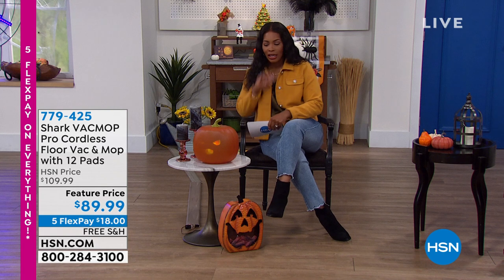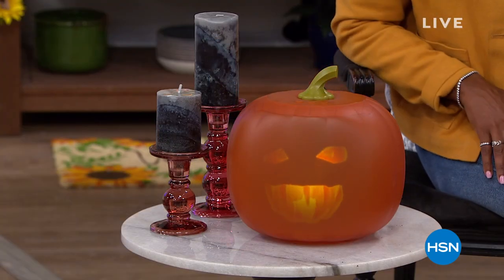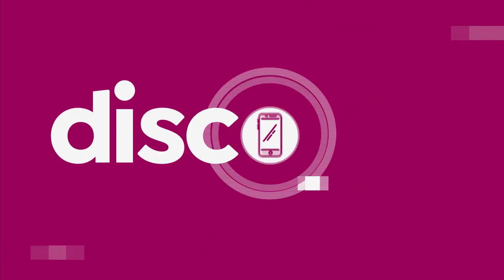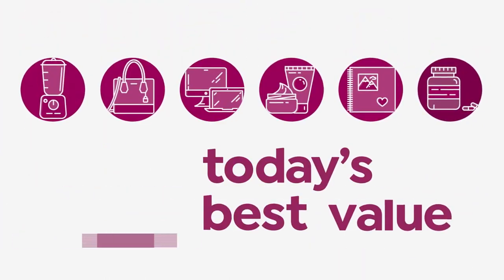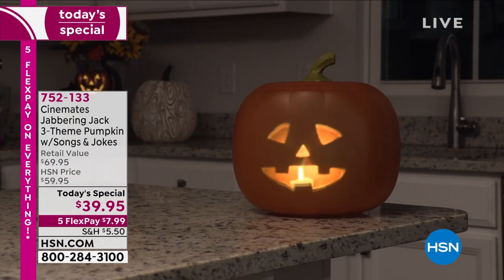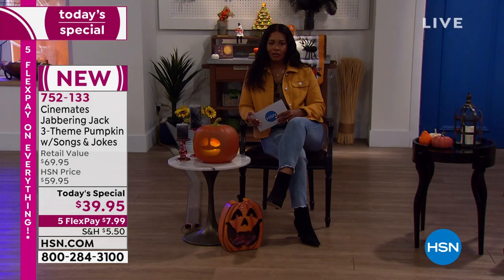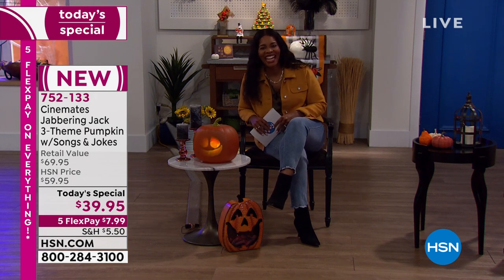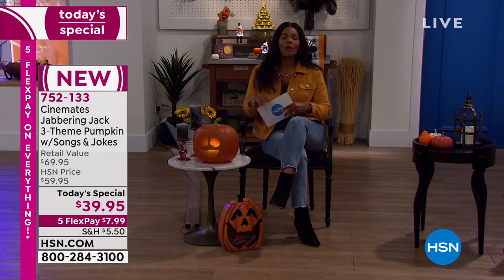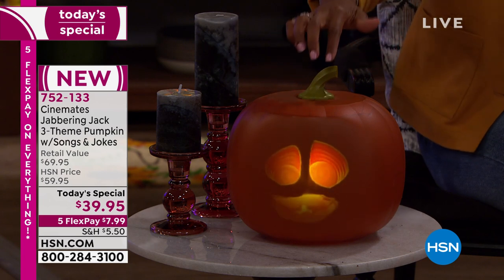We're going to get started with our Today Special. I don't know if you've noticed my friend right here who loves to sing and loves to talk. This is going to be such a great addition to your holiday and fall setup. That's Jabbering Jack — what you're looking at is literally a 3D animated jack-o'-lantern where he sings and he talks.